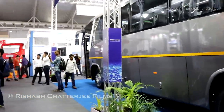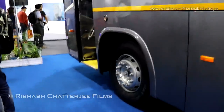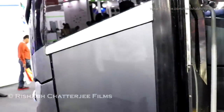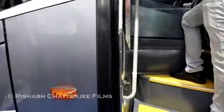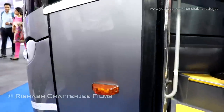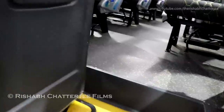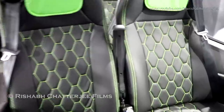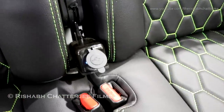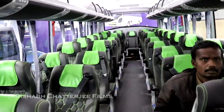Now let's go inside and see. The entry is slightly far from the entry point — there's some distance between the bus and the entry point. Inside, you can see there is a charging socket, and this color combination is very different.